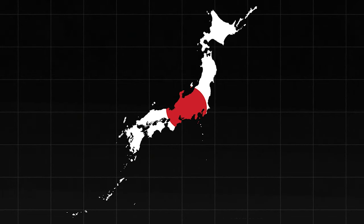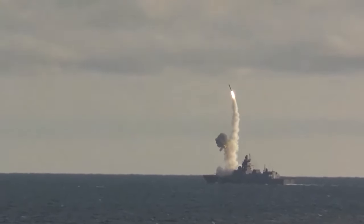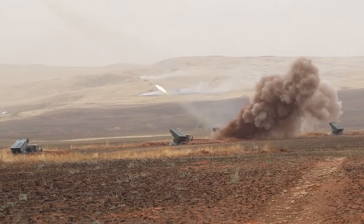Let's dive into the formidable arsenal of the Japan Ground Self-Defense Force, JGSDF, where the spotlight shines on the Type 12 anti-ship missile system, which is an absolute game-changer. Picture this: a truck-mounted coastal defense marvel that hurls supersonic missiles at enemy vessels, boasting a striking range of up to 200 kilometers.